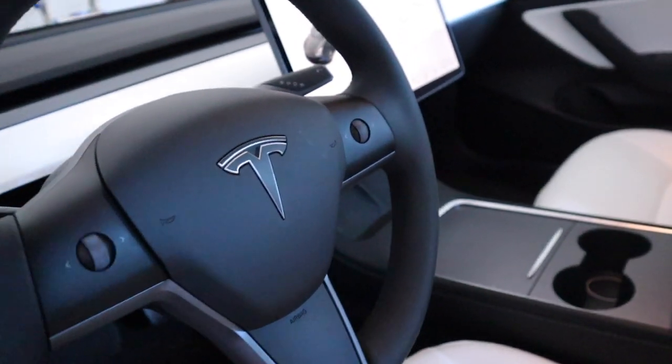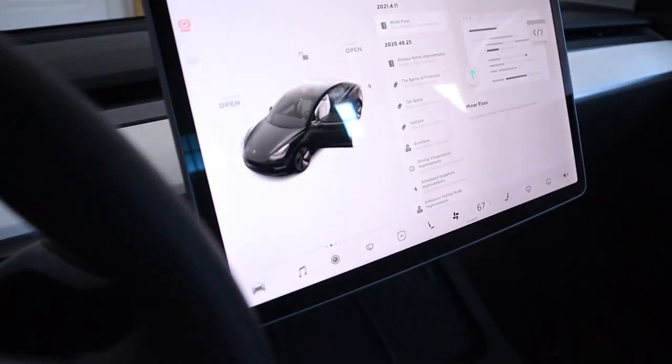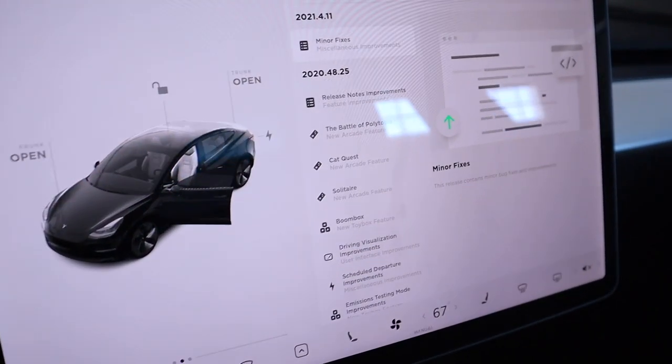The final reason to purchase a Tesla Model 3 is that it keeps getting better even after you buy it. Tesla offers continuous software updates throughout the year to keep improving your vehicle. Tesla takes the data from your driving and Autopilot use to analyze what's going right and wrong and makes adjustments. I don't think any other car manufacturer on the market can say the same thing.